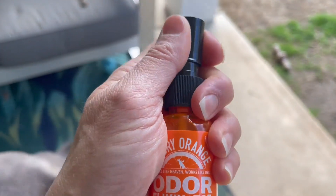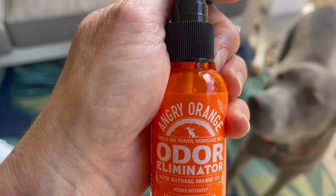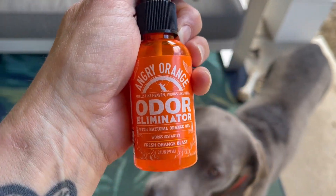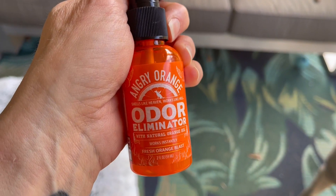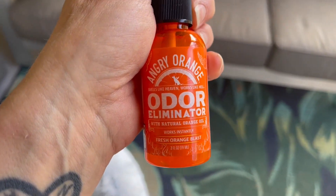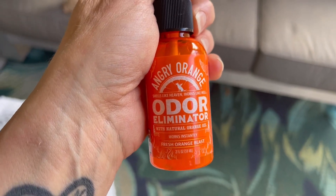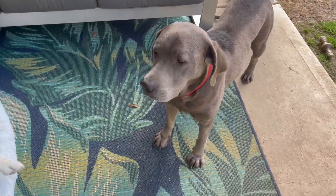You can basically spray this on, let it sit, pat it dry, give a little scrub if you want to. And it really, really makes a difference in those nasty odors. I have not tried this for use with cat odors, but it works wonders on dog odors. So, pet approved! We hope it helps.